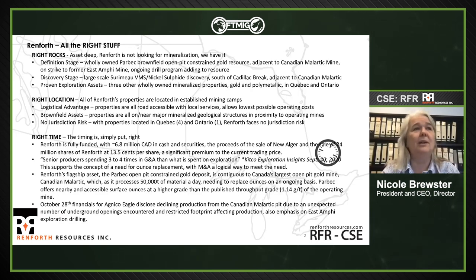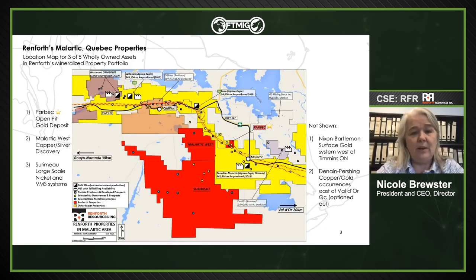Strong metals prices translate into very good cash flow situations for miners and put the onus on miners to replace the ounces they're selling. Most majors rolled up and closed the door on exploration years ago, with spend on G&A typically much higher than spend on exploration. That's a good position for small resource companies like Renforth. We are a junior resource company with a very nice open pit gold resource.